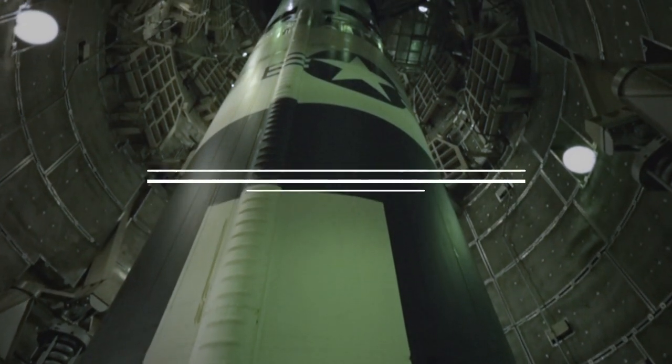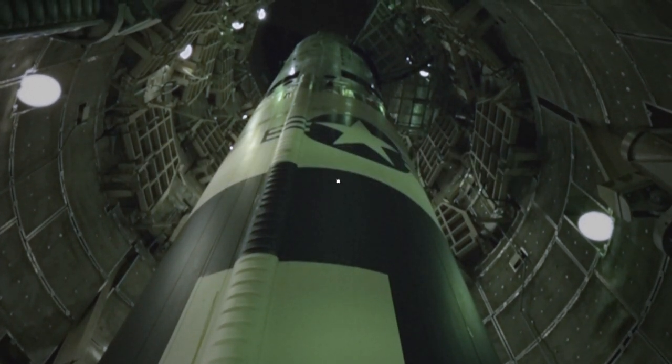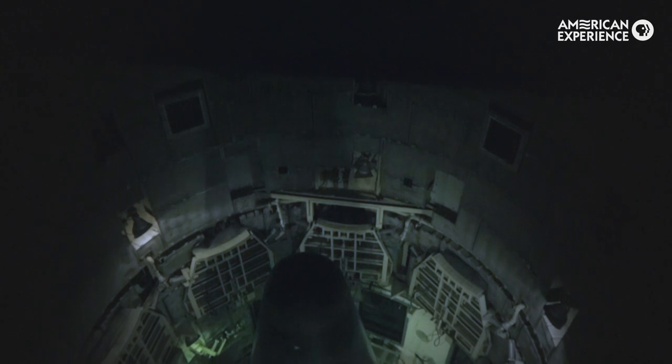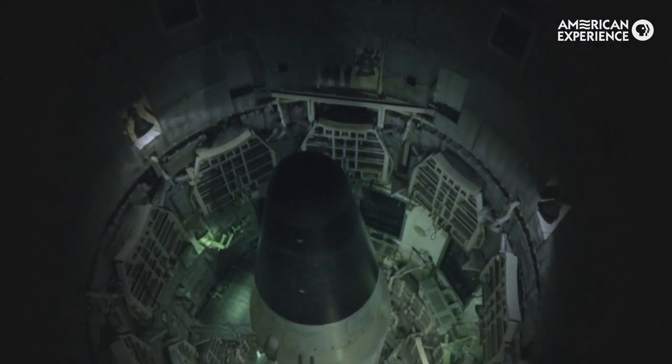My name is Robert Kenner. I'm the director of Command and Control. The incident that the film is based on took place in Damascus, Arkansas on September 18th and 19th, 1980.